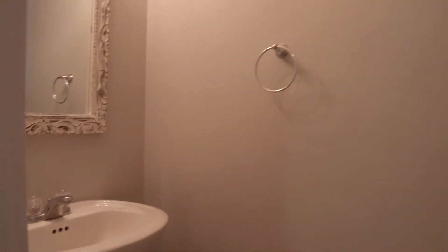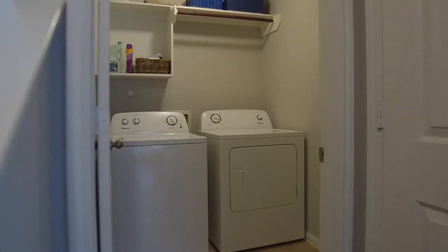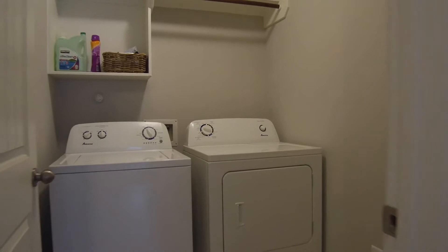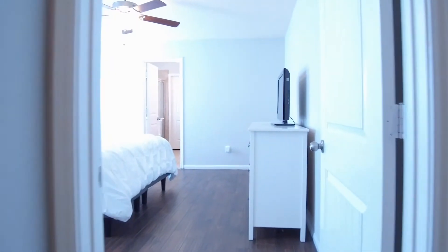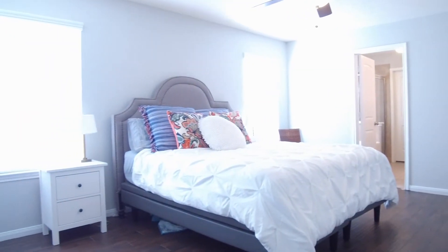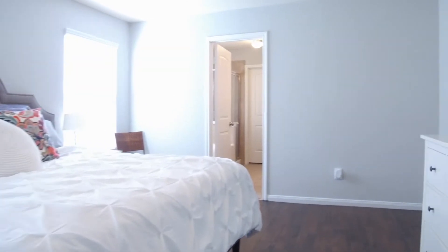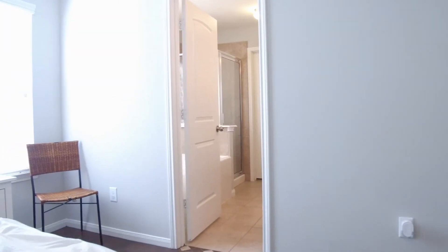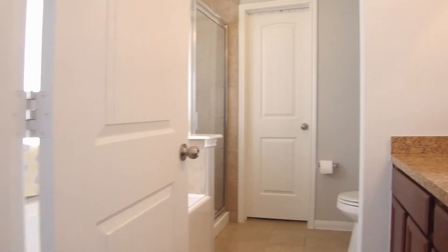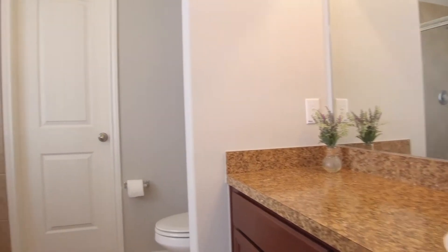This home truly is one-of-a-kind. Enjoy the master suite right by the laundry room — so bright and open. The master bathroom is going to impress with a walk-in shower, a garden tub, and a walk-in closet. It's the perfect place for you to relax.